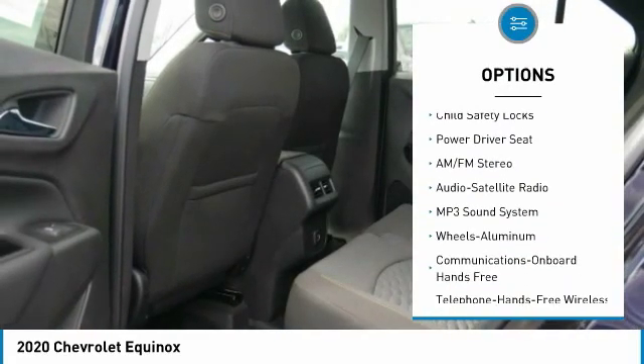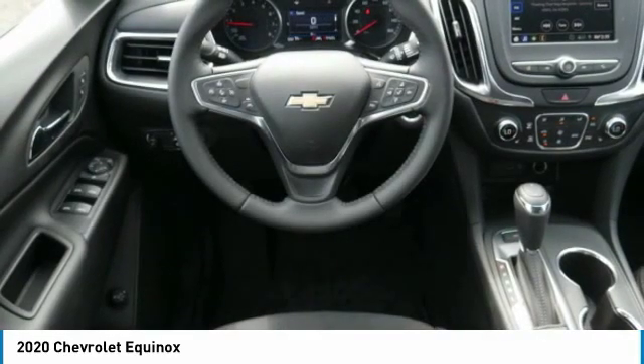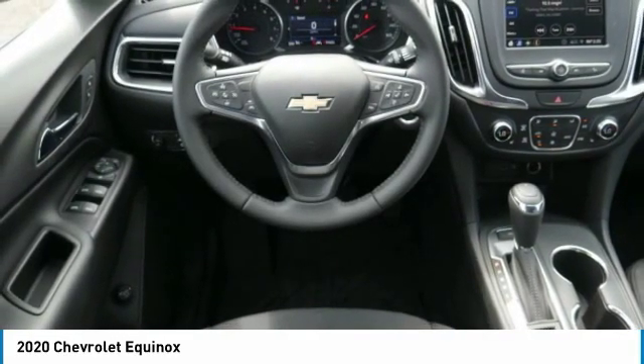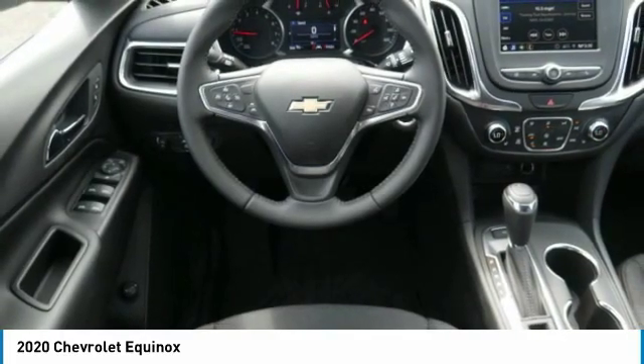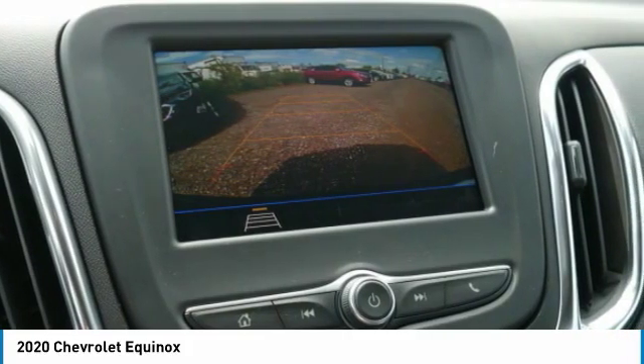Remote keyless entry, auto off headlights, power driver mirrors, security system, cruise control, child safety locks. If affordable style and reliability are what you're looking for, this vehicle couldn't be more perfect — drive it today.